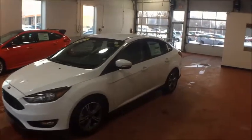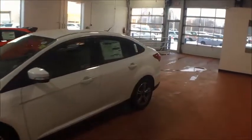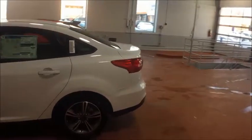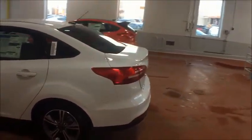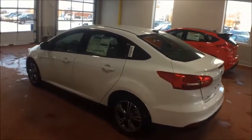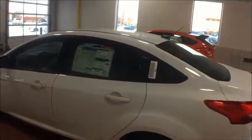Moving up to the SE, shown here in the white vehicle, you get 16-inch wheels standard as well as SiriusXM satellite radio. This SE also has the EcoBoost appearance package, which gives you nicer wheels as well as fog lights — I'll show you those in just a second.